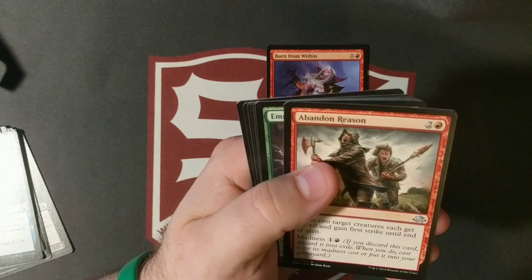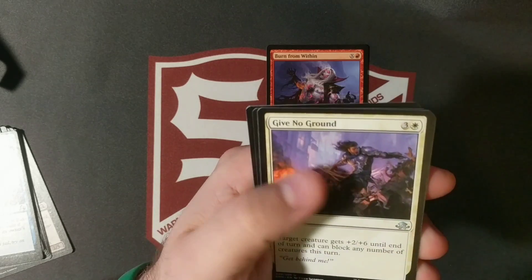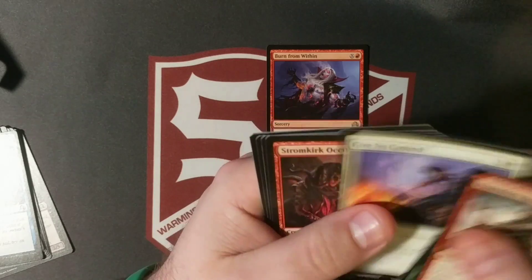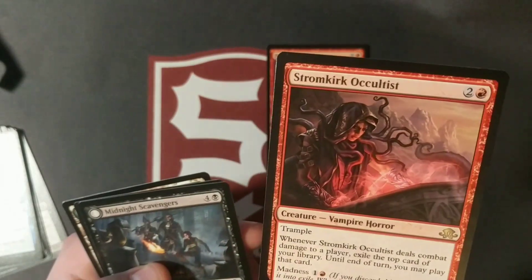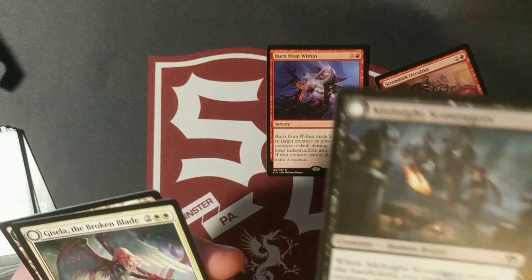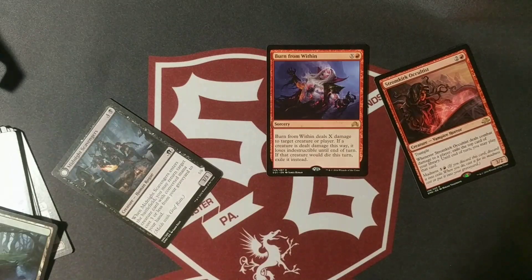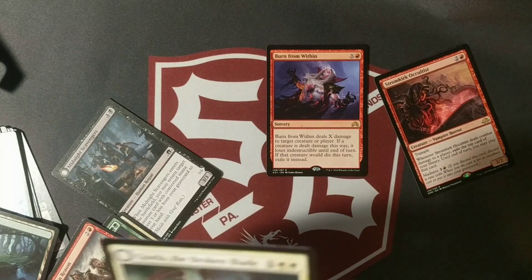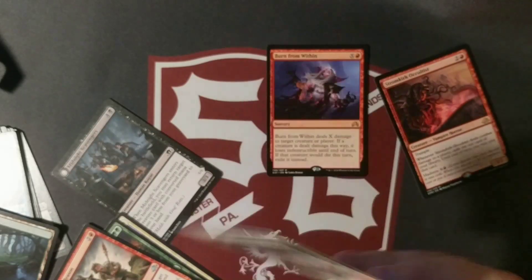Eldritch Moon next: Abandoned, Reason, E-Merkel's Influence, Give No Ground, and our rare is Stormkirk Occultist. Flip is Midnight Scavengers — and holy shit, excuse my French, we probably could not get a better card: Gisela, the Broken Blade.